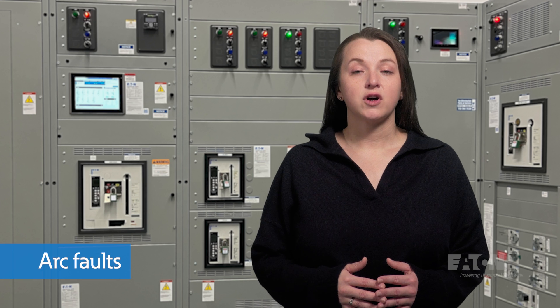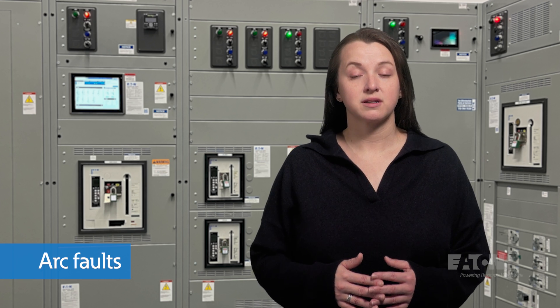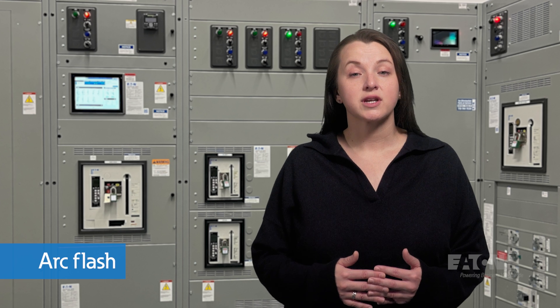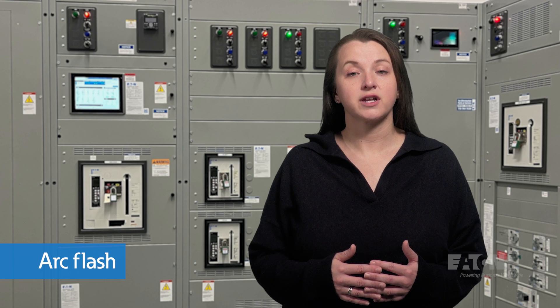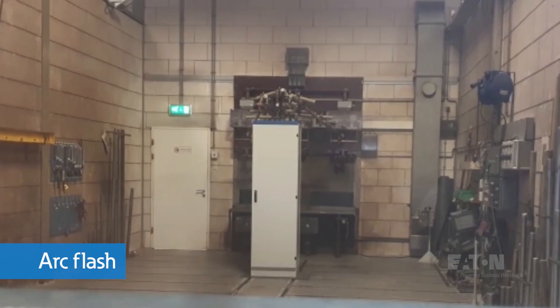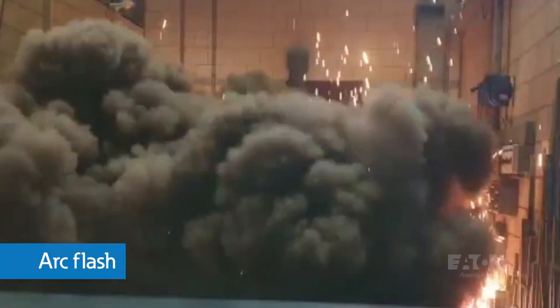An arcing fault can occur with loose connections or unintentional breaks in conductors. Arc fault circuit interrupters, or AFCIs, trip the circuit when arcing faults are detected. An arc flash is a high energy discharge of electricity between two or more conductors or ground, creating an explosive event which can cause significant damage to equipment and harm to people.